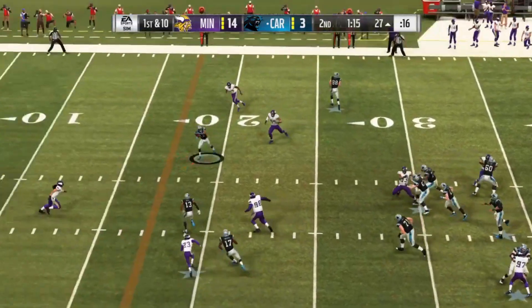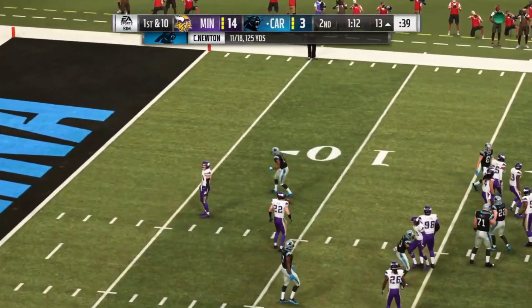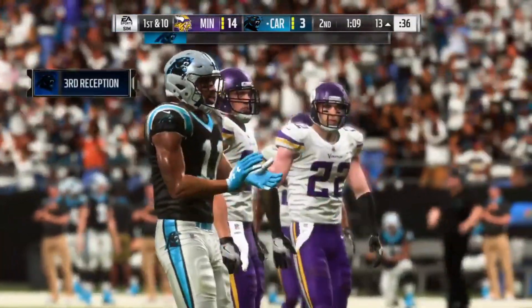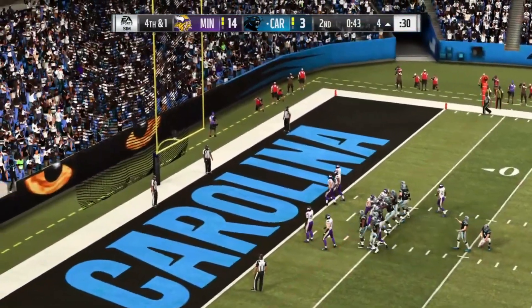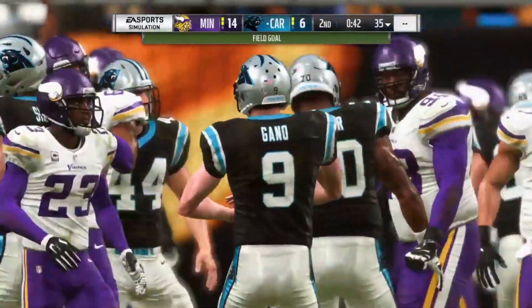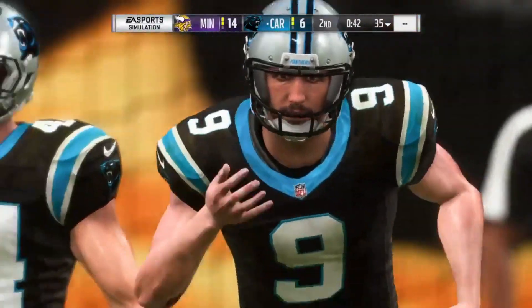Now a first down throw for Newton. Got his man complete over the middle — it's Smith. And they're working inside the 15-yard line before it's all said and done. And Gano's kick is right through. A second field goal here cuts their deficit to 14-6.